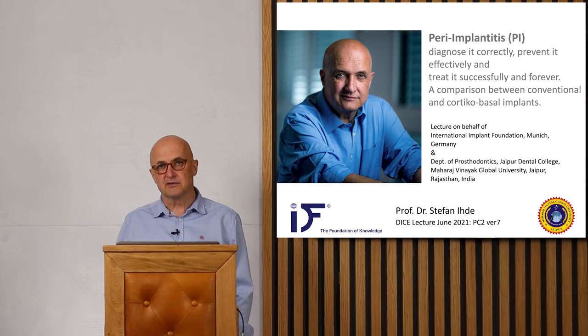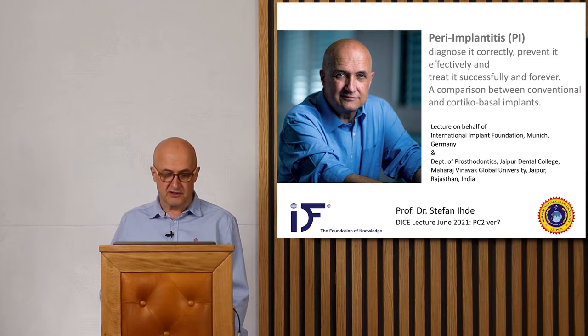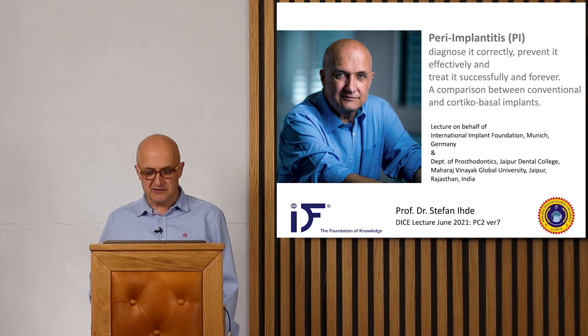Good morning, ladies and gentlemen. Thank you very much for the invitation to give you a lecture about peri-implantitis in general, about how to avoid peri-implantitis, and how to rescue cases affected by peri-implantitis — cases done with two-stage implants. This lecture is given on behalf of the International Implant Foundation Munich, Germany, and the Prosthodontic Department of Jaipur Dental College, Maharaj Vinyak Global University, Jaipur, Rajasthan, India.